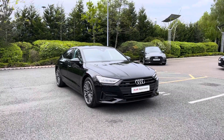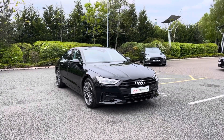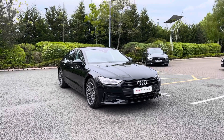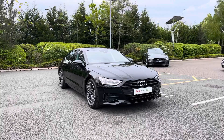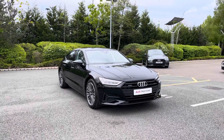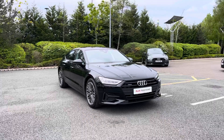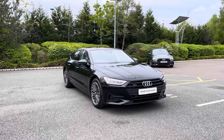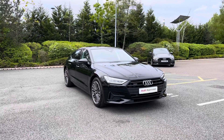Thank you for coming on a tour of this approved used Audi A7 Sportback. As an approved used Audi, this car comes with the minimum of one year's warranty, one year's roadside assistance, and plenty of finance options available. For a personalised finance quote or to book a test drive, please give our team a call on 01782 488 205. Thank you.